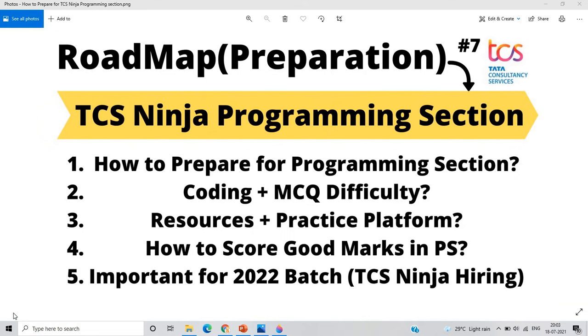Hello everyone, I am Lokesh and welcome back to the channel. This is the video of roadmap preparation for the TCS Ninja programming section.